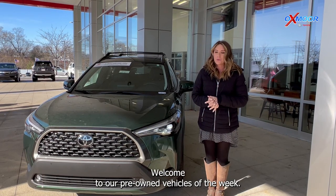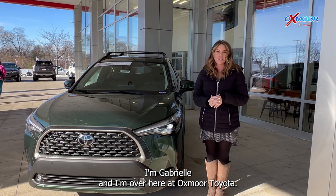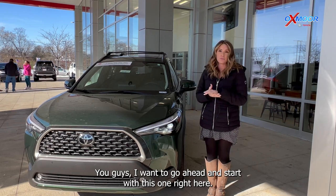Hello everyone, welcome to our pre-owned vehicles of the week. I'm Gabrielle and I'm over here at Oxmoor Toyota. We're going to have three vehicles that we are going to go over some details on. I want to go ahead and start with this one right here.